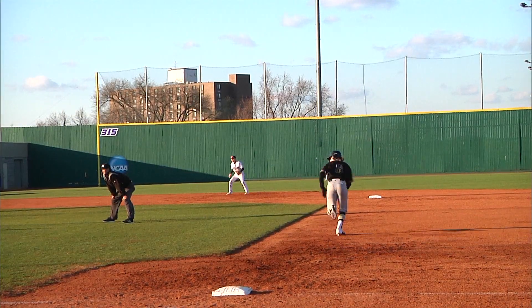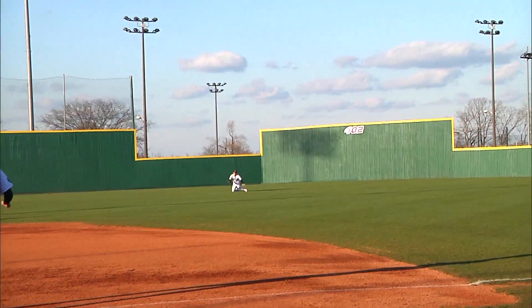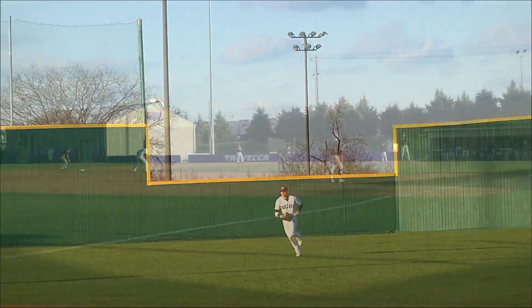Runners will be going. They are. That one is lined into center field. Can Odom get it? He does get it for out number three.